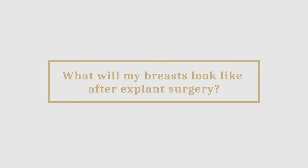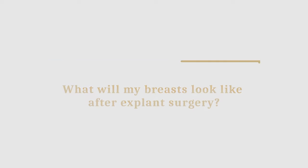I'm often asked what my breasts will look like after explant surgery. I'm Dr. Mark Doyle, specialist plastic surgeon, and today I want to talk about expectation of explants, i.e. removal of implants and not replacement. What will the results be like afterwards?